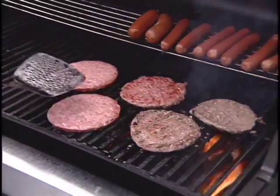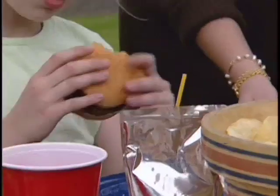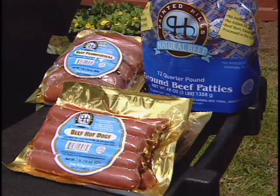We're dedicated to bringing you the best beef on the market, and that includes our full line of packaged beef products, including hamburger patties, franks, hot dogs, deli meats, and a whole lot more.